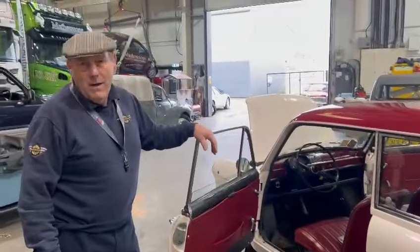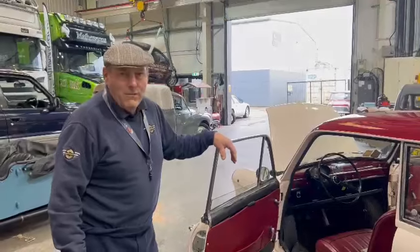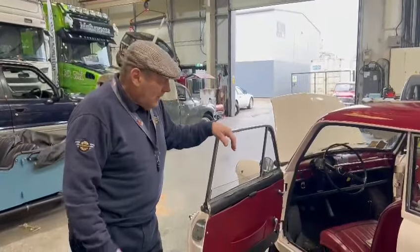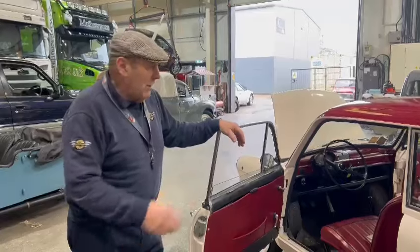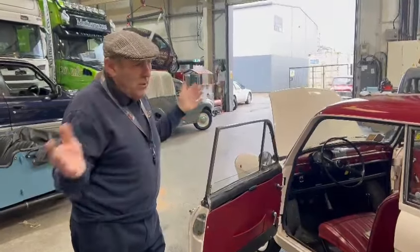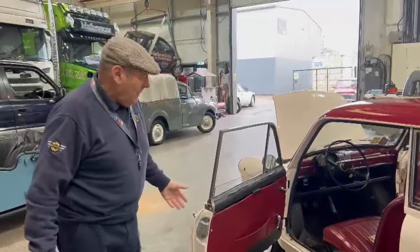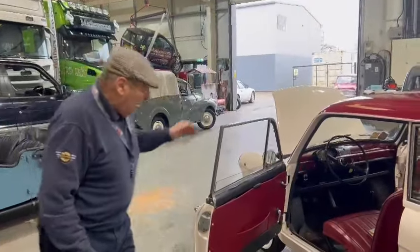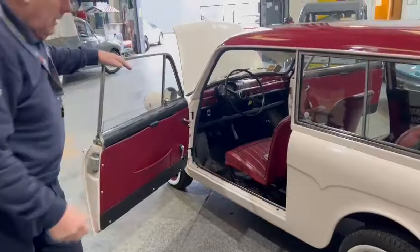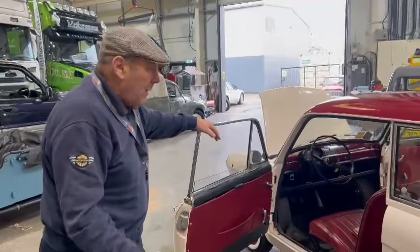This is going to be like 45, 55 miles per hour, maybe downwind. But at the end of the day, it's the condition you're buying — not the concept of the car. That's all done, finished, gone, forgotten about. It's the condition of the car we're selling now, and this is a good one. The condition is superb.